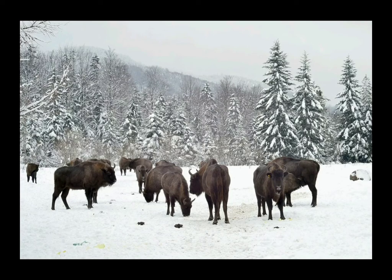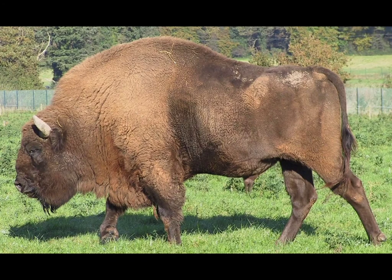The biggest land animal in Europe is the European Bison, also known as the Wisent or Żubr. Today, European Bison only live in a few places in Eastern Europe, but they used to live across most of Europe.